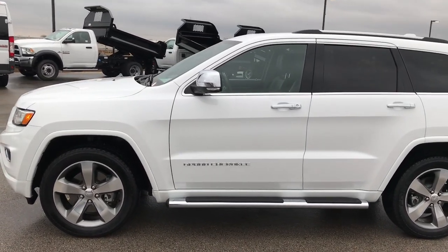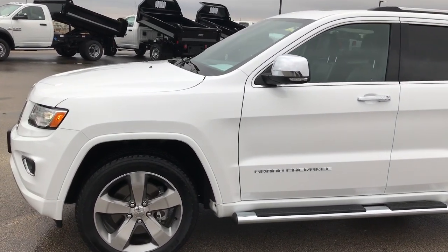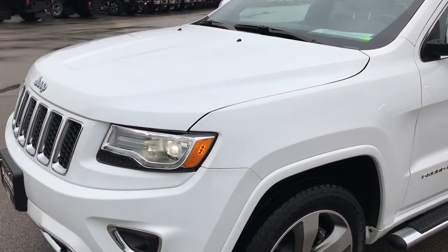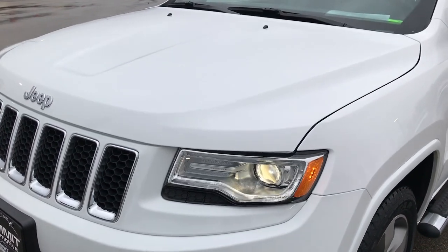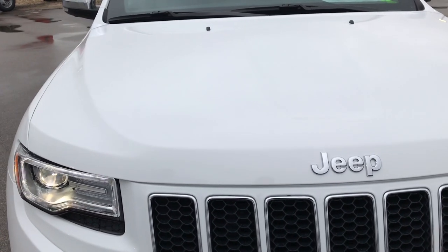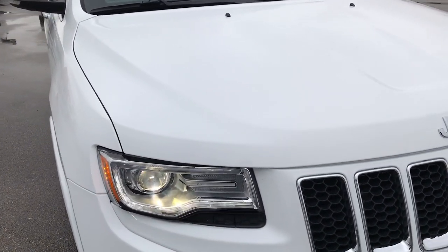This is stock number 7, J147A. We are here at Summit Automotive in Fond du Lac, Wisconsin — your new and used Jeep headquarters. Today we are checking out this super clean 2014 Jeep Grand Cherokee Overland.